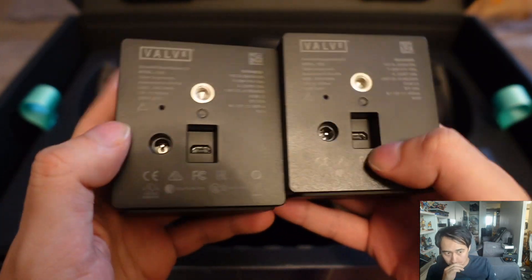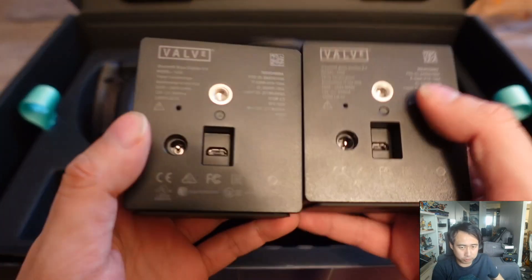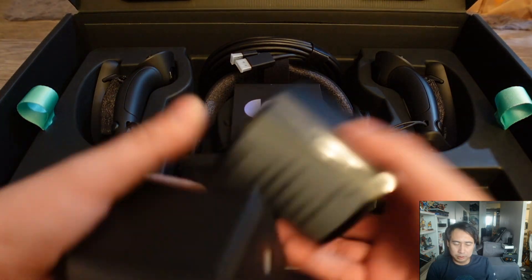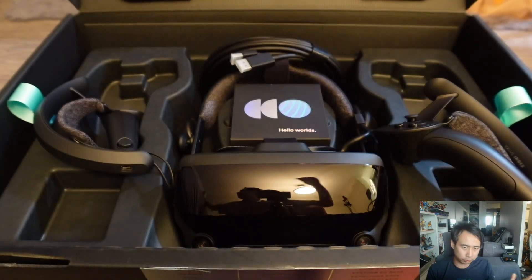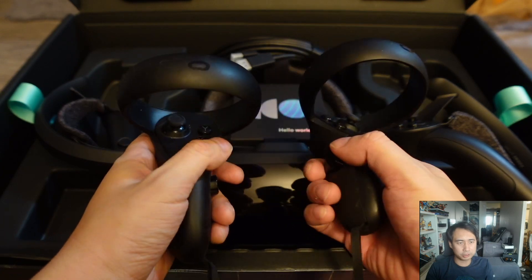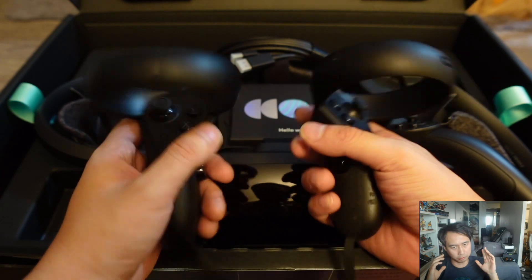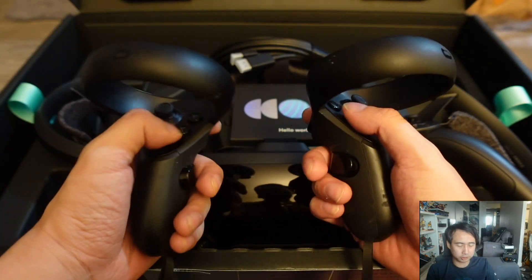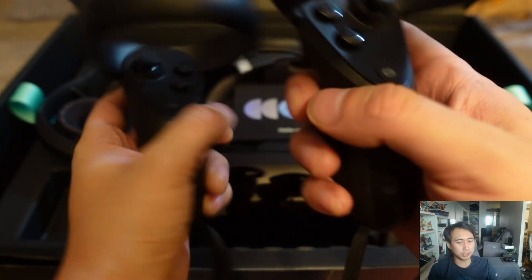The 144Hz refresh rate is quite high even by today's standards, so that's definitely one of the biggest strengths of the Valve Index. It also has quite a wide field of view: 108 degrees horizontal and 104 degrees vertical. The refresh rate is still up there at 144Hz, and the field of view is actually quite wide even compared to today's top VR headsets.